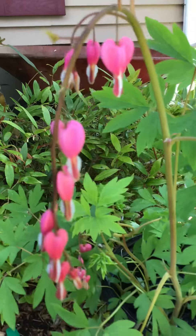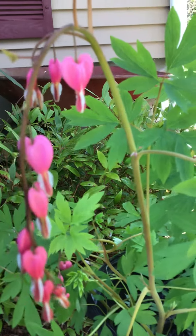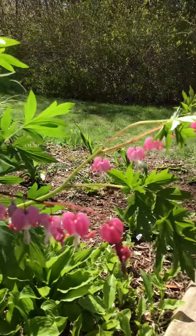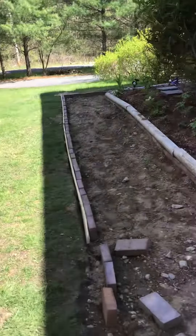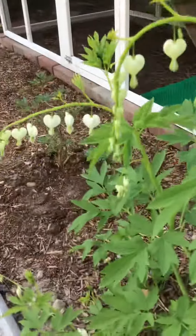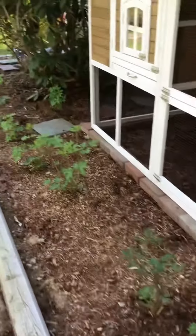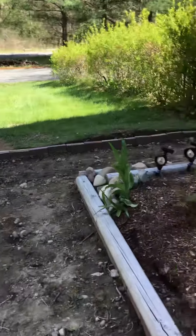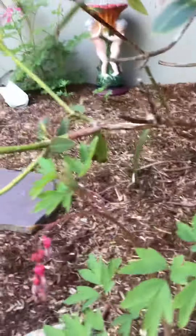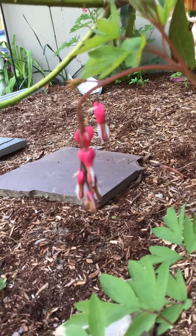My heart bleeds for you — these are bleeding hearts. It's Dicentra digitalis, and I collect these. They're beautiful, they look like hearts. That's my pink variety. They also come in white, and I have some miniature pinks here. Those are the teeny tiny pink ones. I have three varieties.